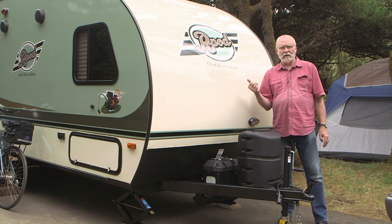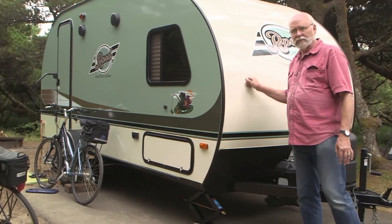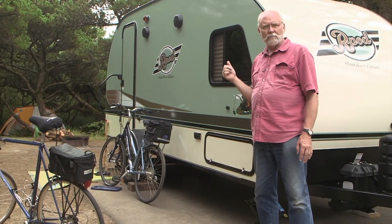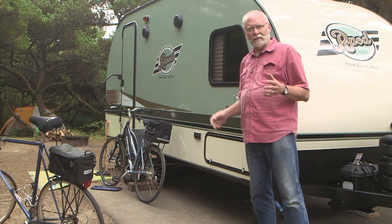The outside of the R-Pod, the cosmetics, is what catches people's eye the first time, and there's good reason for that — it's a great-looking little trailer. But let's take a look on the inside. There are a lot of features in there that really make you realize why it's so popular and what makes it so great for livability.